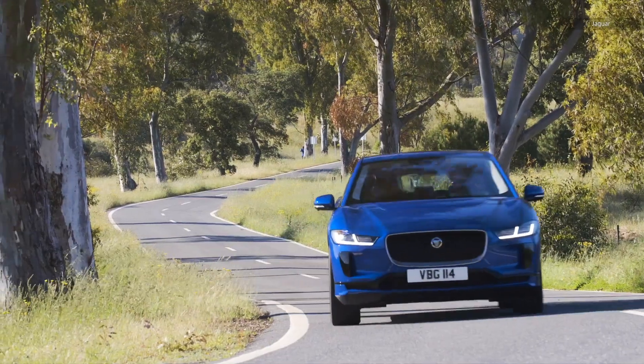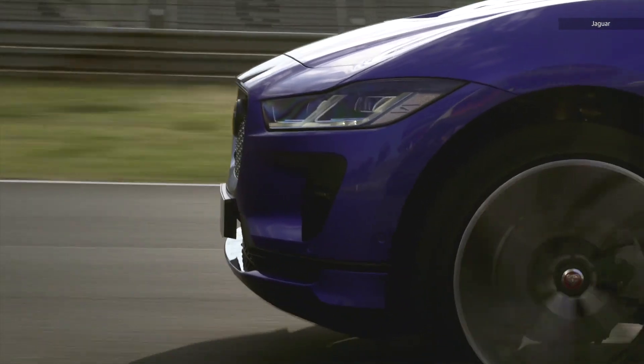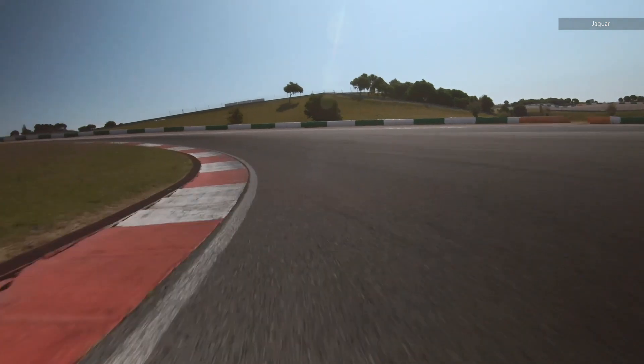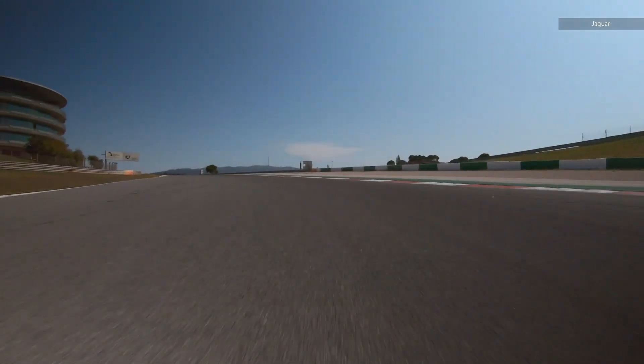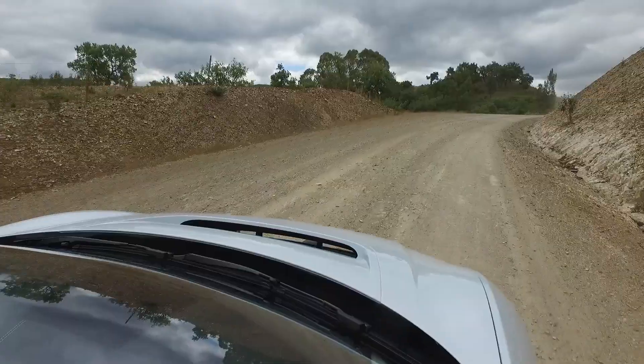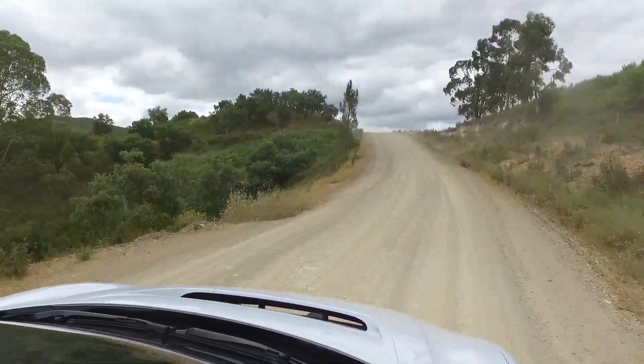And it's fast. With a 0-60 of 4.5 seconds, thanks to two motors pushing out a combined 394 horsepower and 512 pounds of torque, it'll deliver the goods on freeway on-ramps. That power, combined with admirable handling from a small but heavy SUV, made navigating the mountain passes of Portugal a delight.